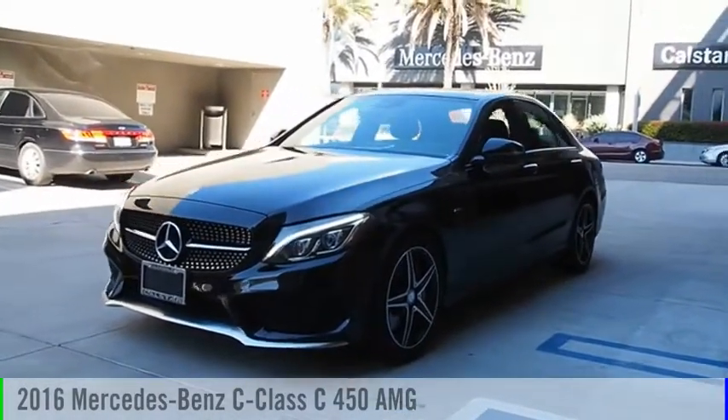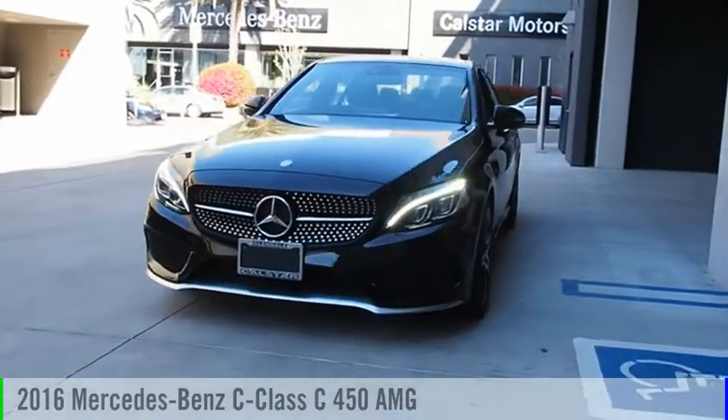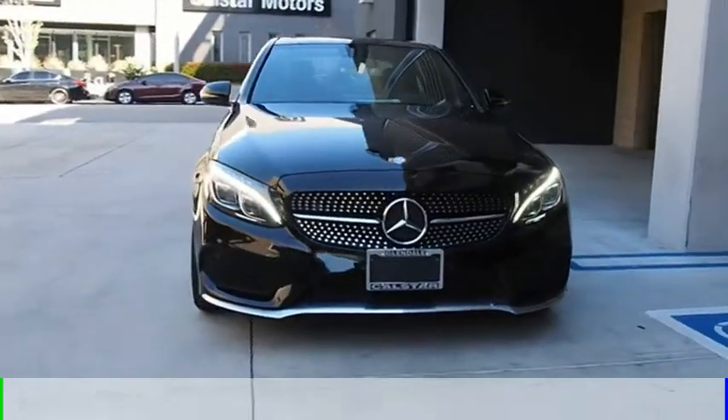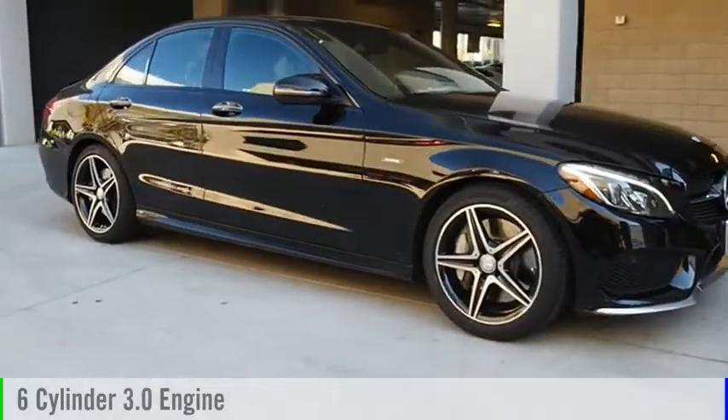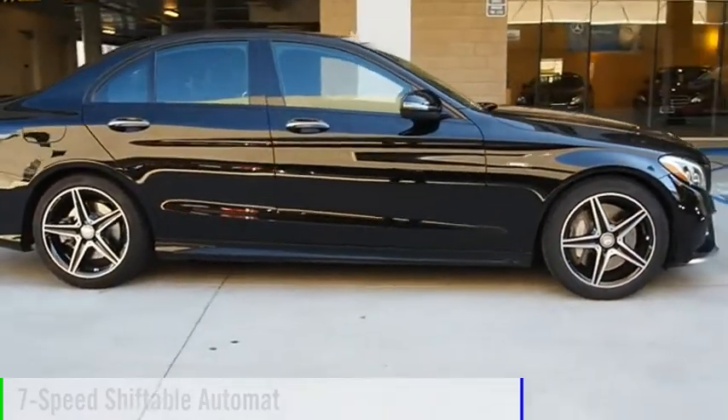Stop by and take a look at the 2016 C-Class. This vehicle is powered by an all-wheel drive, six-cylinder, 3.0-liter engine, and comes with a seven-speed automatic transmission.